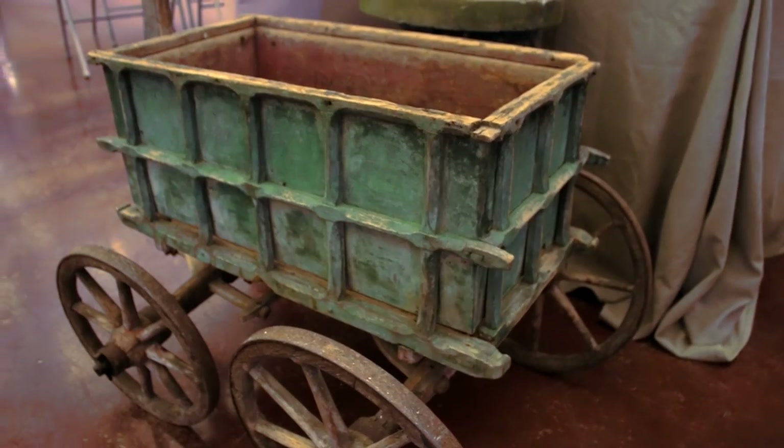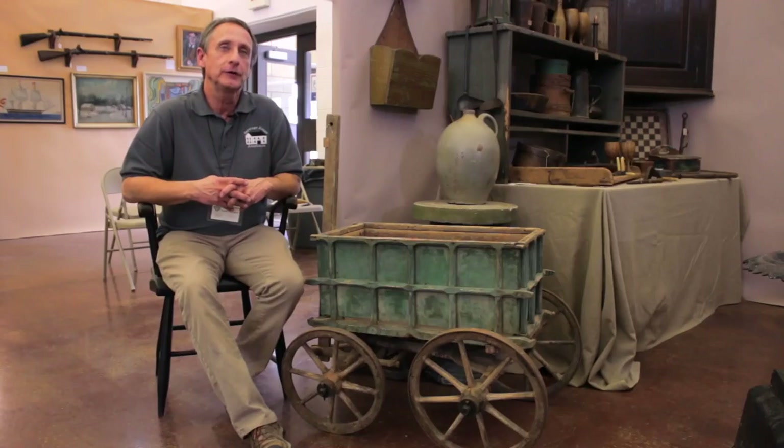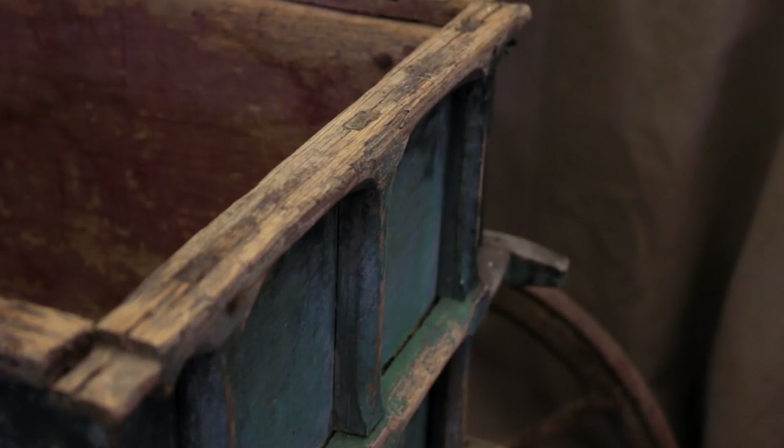Today I've got with me a special little early goat cart. It is probably from the 1850s or so and it's all early construction. It has a mortise and tenon all the way through, mostly created from the recreation of a full-size cart.